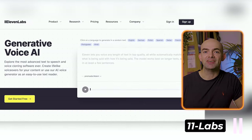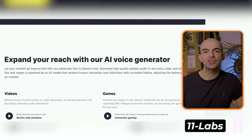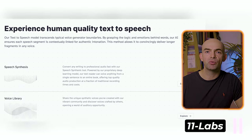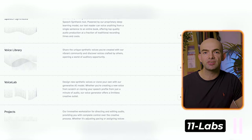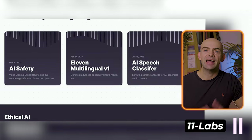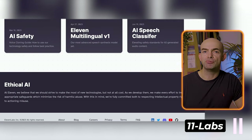Next on the list we have Eleven Labs, and having tried out hundreds of AI voice generators, I can honestly say that Eleven Labs is one of the best AI text-to-speech tools out there. It's super easy to use with a generous free tier, allowing you to choose from hundreds of AI-generated voices from the community in the voice library. You can then use the Speech Synthesis tool to input any text, and have the voice you chose from the voice library read it out loud.